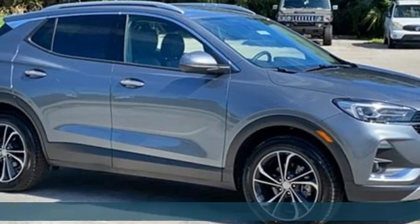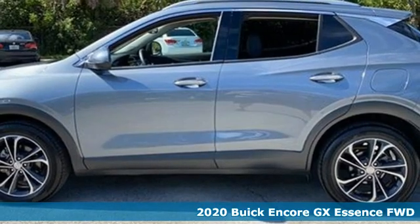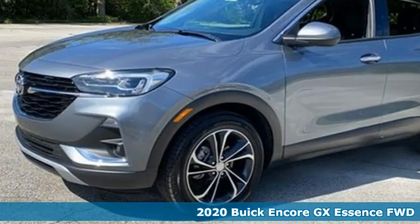It's a 2020 Buick Encore GX. More luxury, more space, and an attitude that says it's ready for more.